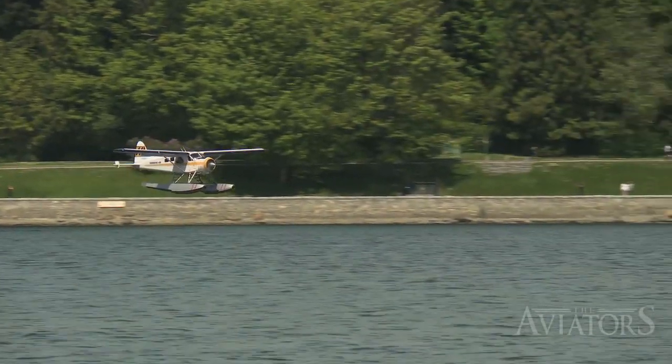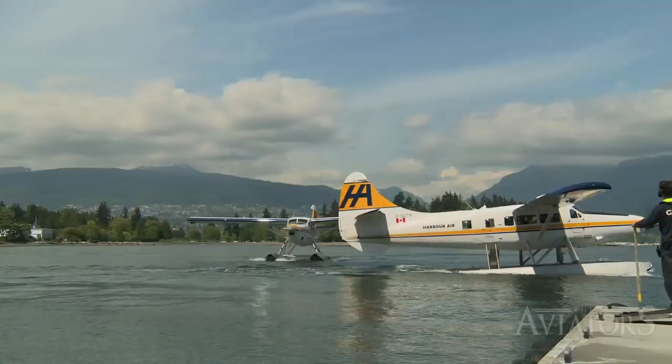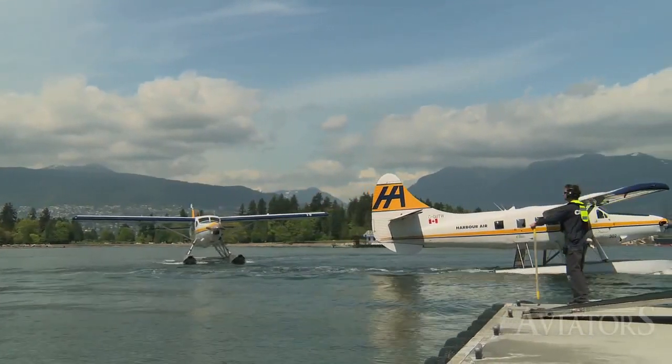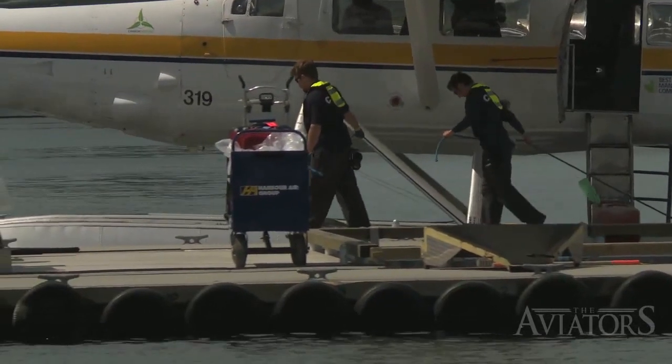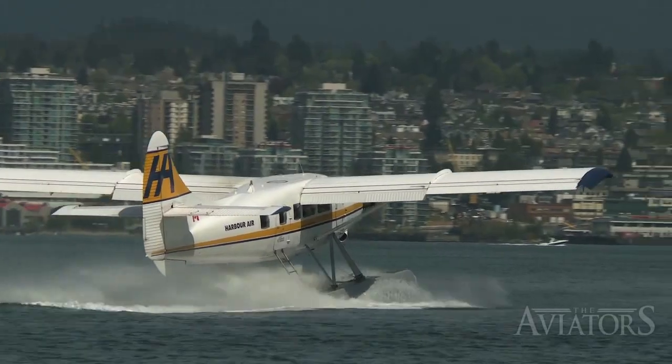The second terminal generates the majority of its traffic from Harbour Air Group, the largest seaplane company in the world. The most frequently flown seaplanes include a combination of de Havilland DHC-2 Beavers, DHC-3T Turbine Otters and DHC-6 Twin Otters, all of which fly to surrounding harbours and small communities along the BC coast.